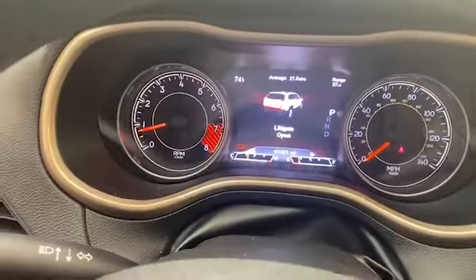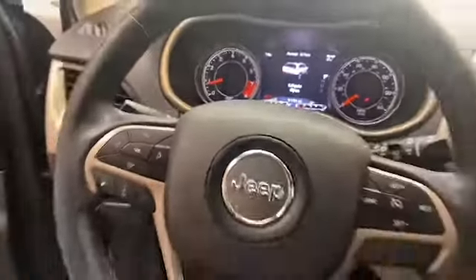This beautiful 2015 Jeep Cherokee Limited has less than 61,000 miles, and it comes with the Auto Tech buyback protection plan.